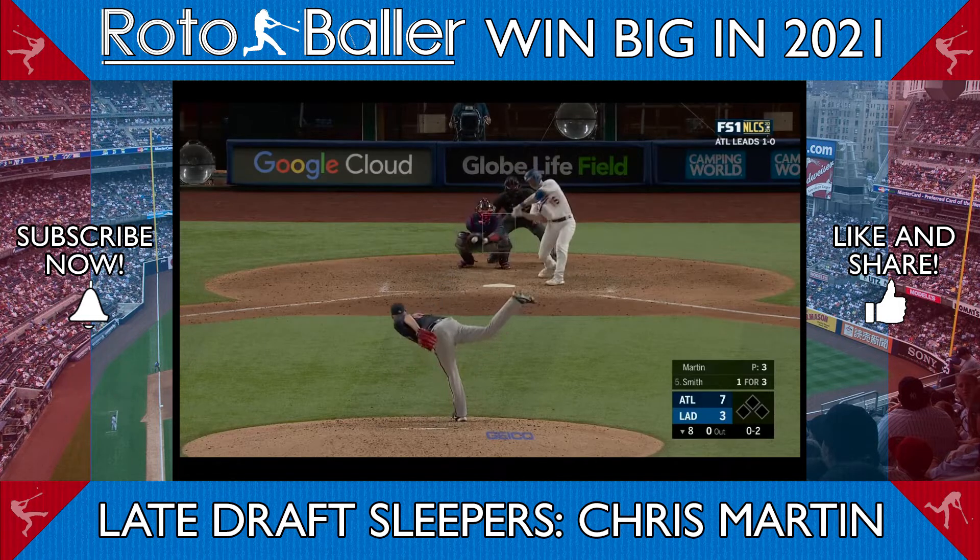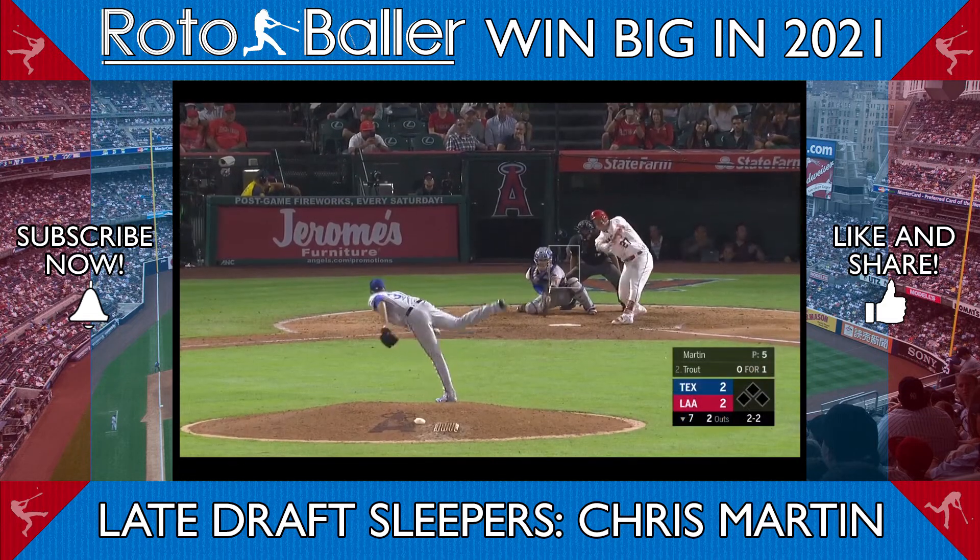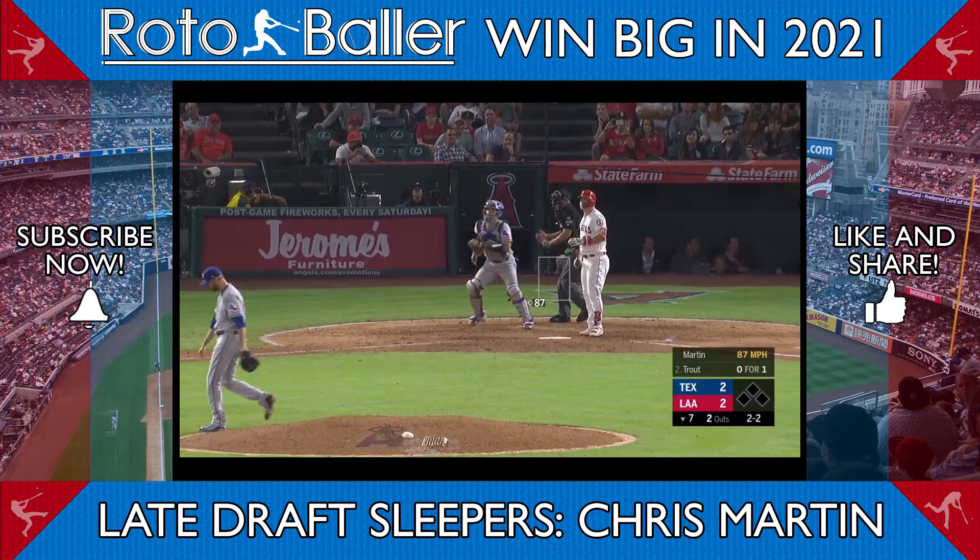The new slider, here thrown to Will Smith, has more hard sweep across the plate, while the old slider, here thrown to Mike Trout, has more downward bite.